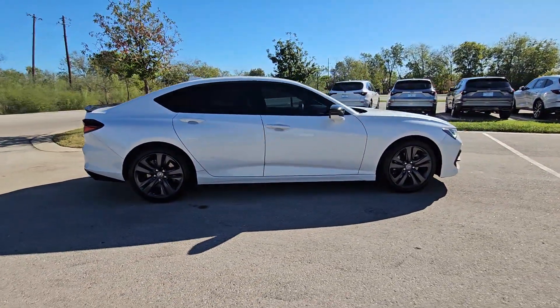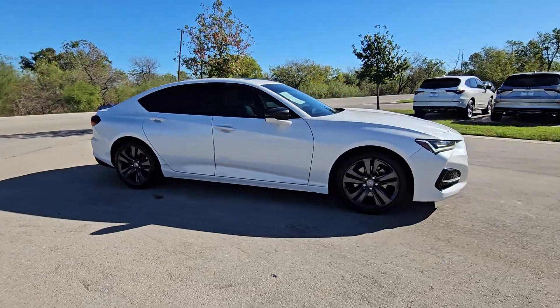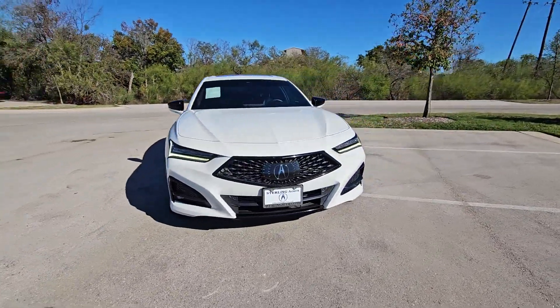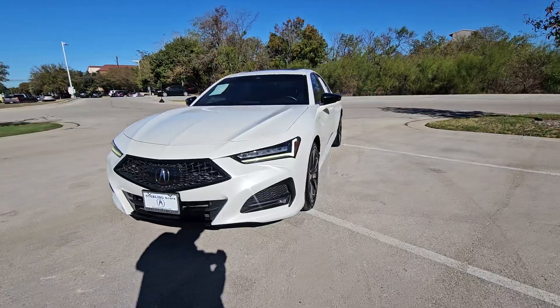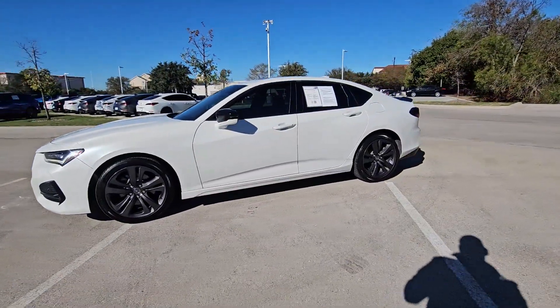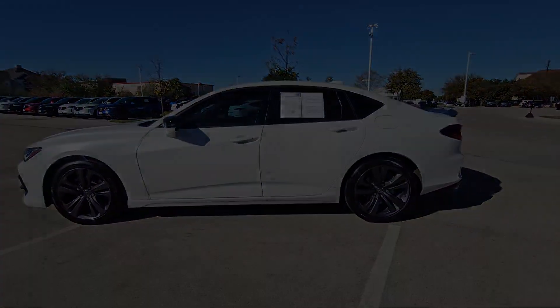These are just some of the great options this vehicle comes with: Apple CarPlay and/or Android Auto, navigation system, keyless entry, moonroof, satellite radio, premium sound system, lane keeping assist, backup camera, fog lamps, and heated mirrors.